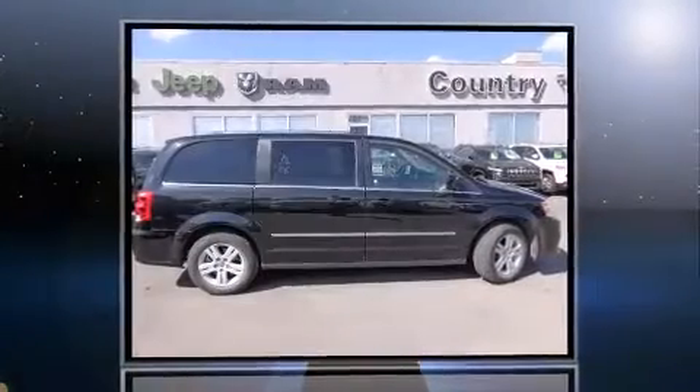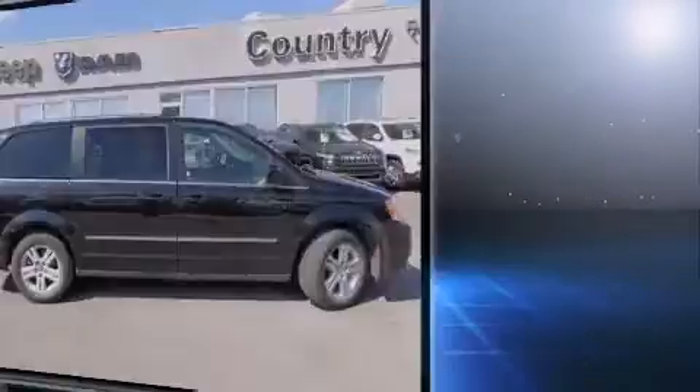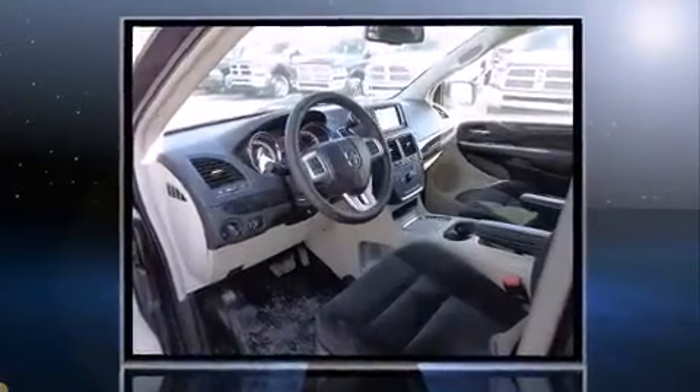Step into the 2014 Dodge Grand Caravan. It features an automatic transmission, front-wheel drive, and a refined six-cylinder engine.